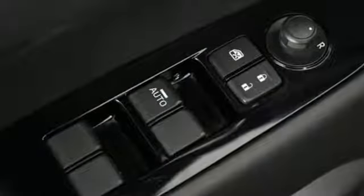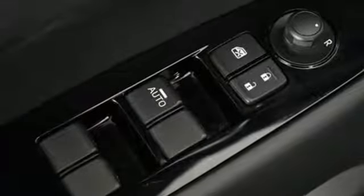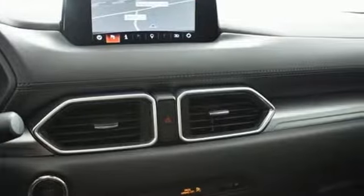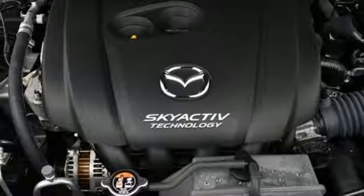Mazda's Kodo Soul of Motion design language makes it clear this isn't just a crossover to help you get things done — it's a statement of beauty. The LED headlights and roof spoiler contribute to its good looks,